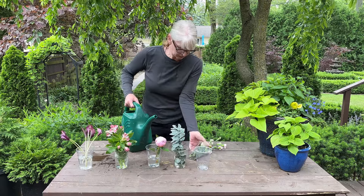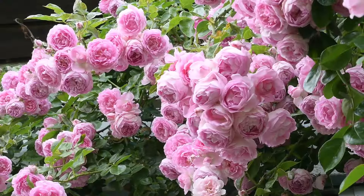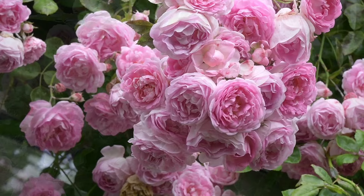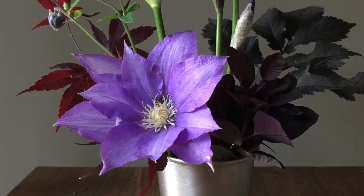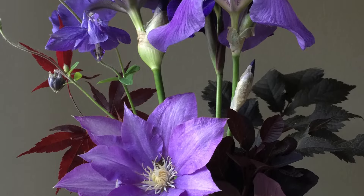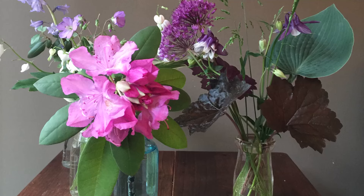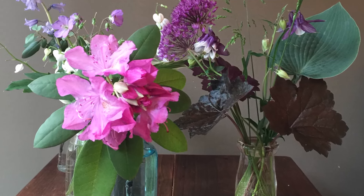Do you know the secret flower code? By the end of this video, you will. Get ready to dive into the enchanting world of floral communication and discover a whole new way to say what's in your heart. What if the bouquets you give and receive are saying more than you realize? What if the flowers you choose could reveal your true feelings, even if you're not aware of them yourselves?